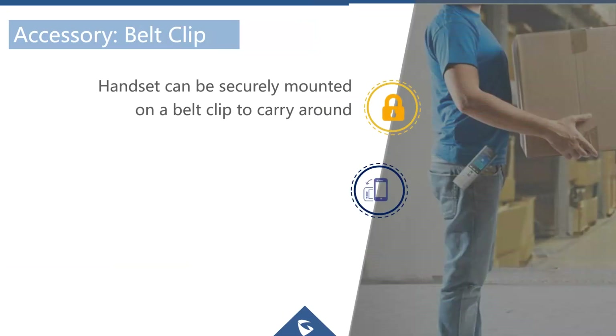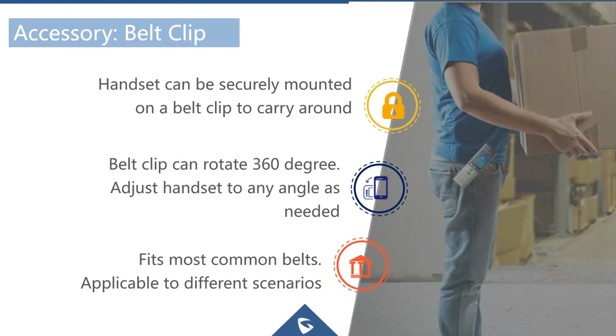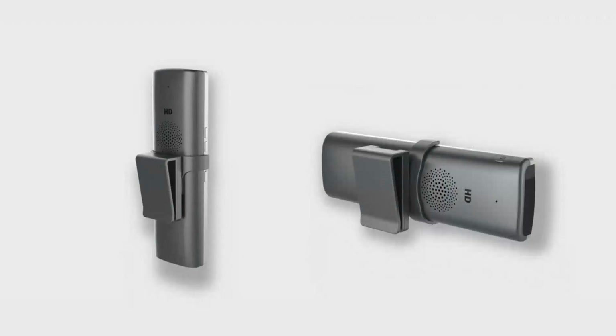The belt clip is a handy feature for mobile workers, warehouse staff, and hospitality workers. It allows the phone to be attached to a belt and also rotates 360 degrees so it can be fitted at any angle.